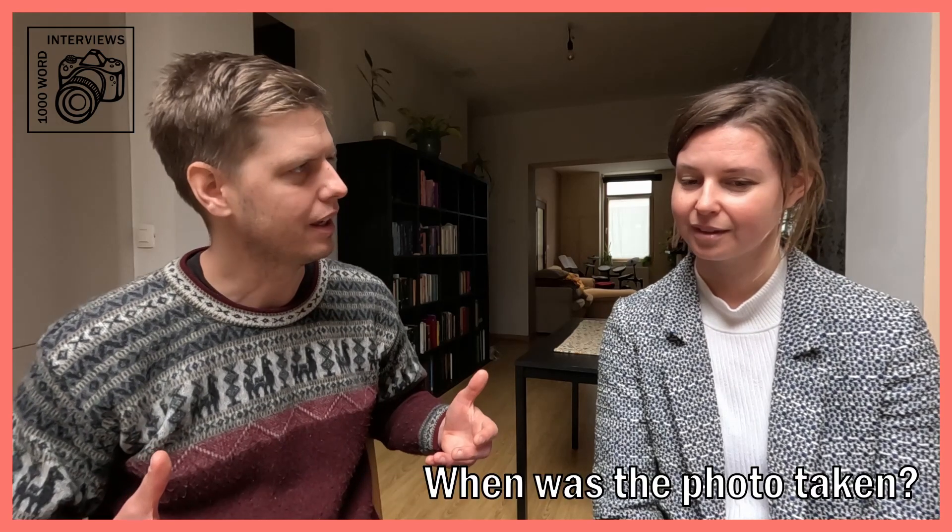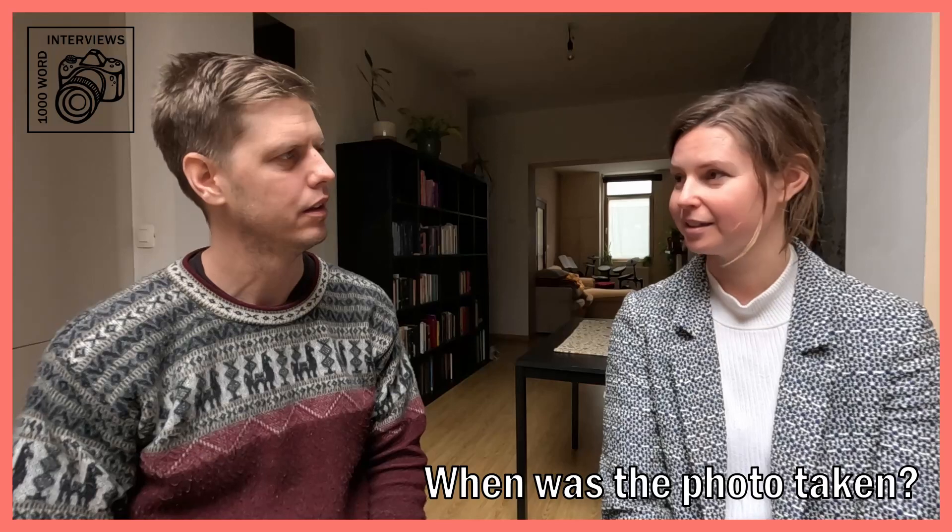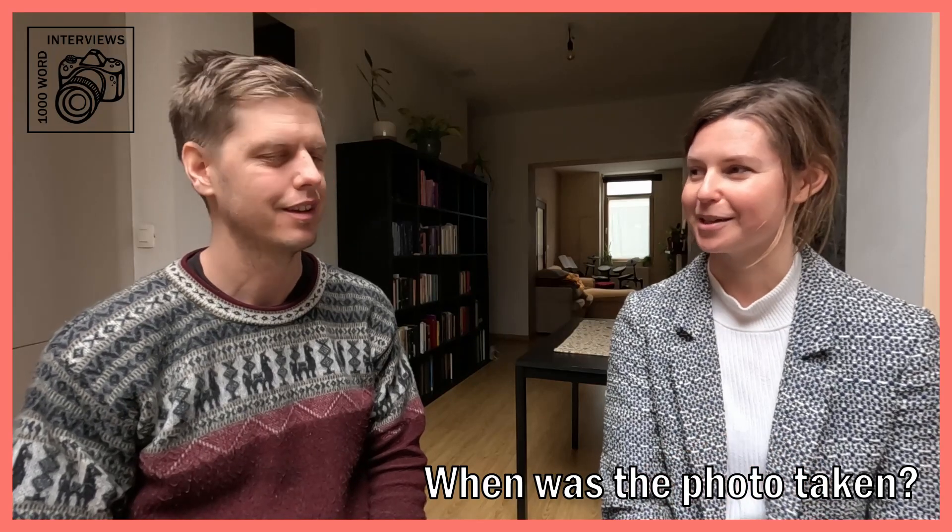And when was this photo taken? So this photo was taken very recently — just March this year. Yeah, so the end of an Australian summer, really.